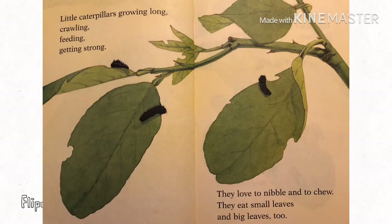Little caterpillars growing long, crawling, feeding, getting strong. They love to nibble and to chew. They eat small leaves and big leaves, too.